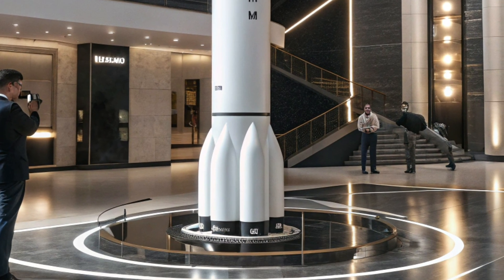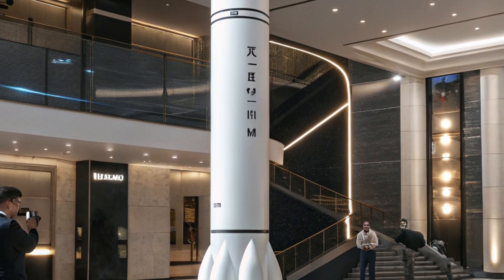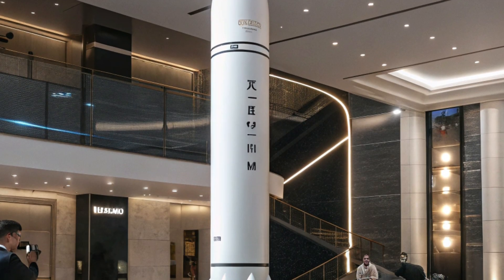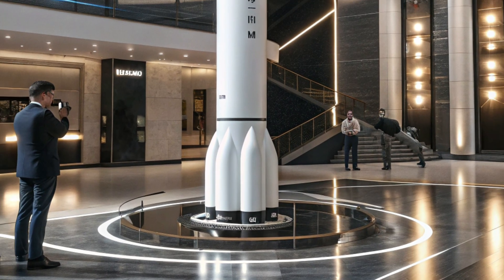By exploring systems like the UGM-133 Trident 2 D5, Auto Trends 360 connects viewers with the fascinating world of cutting-edge defense technology, showcasing how innovation, precision, and strategy combine to produce one of the most iconic missile systems in modern history.